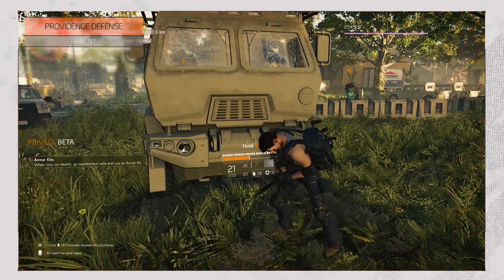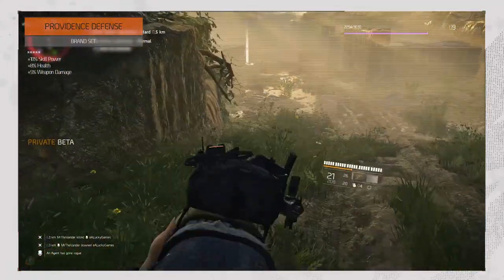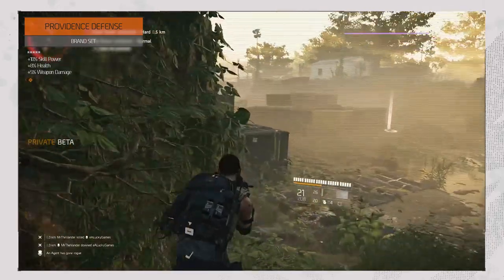Providence Defense is a perfect balance between the three main attributes. It adds 10% skill power, 8% health, and 5% weapon damage.